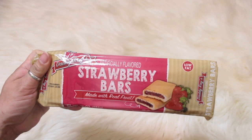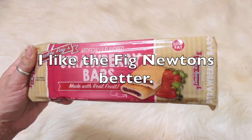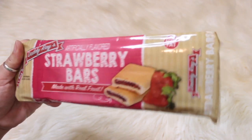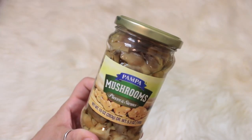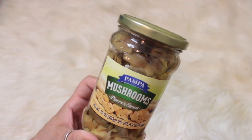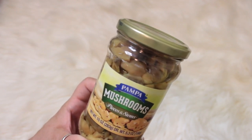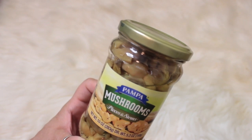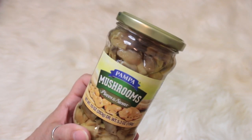I also wanted to try the Daddy Ray's strawberry bars — they're like Fig Newtons but strawberry flavor. I also picked up some Pampa mushrooms just to have on hand in the cabinet for whenever we're making hamburgers or steak and want mushrooms — figured they'd be great to keep on hand.